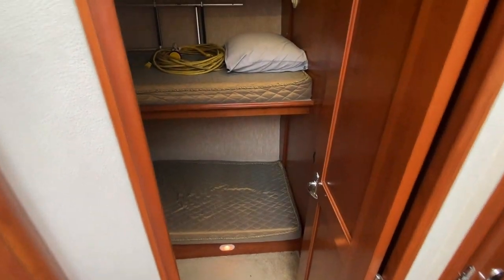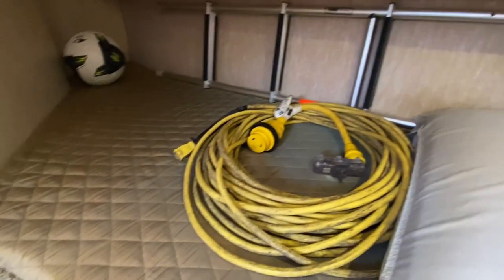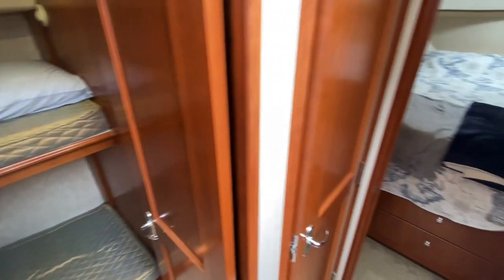Into the first stateroom — the bunk room. You get dual bunks and it's actually a really good size, honestly. It goes quite a ways back there, same thing on the lower bunk, so adults could sleep in there no problem — or for the kids, anyone you want.